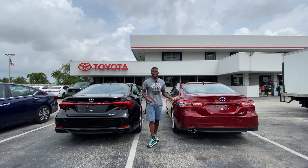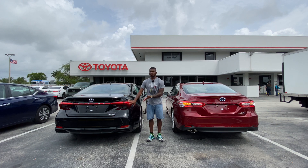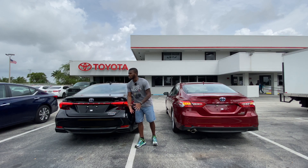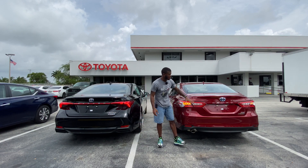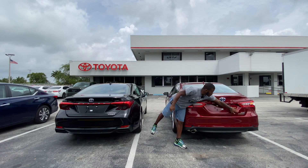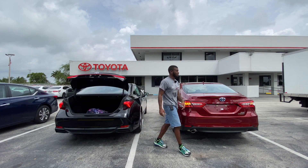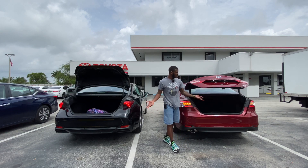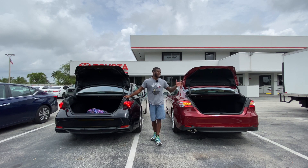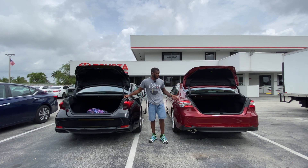Looking at the rear of both vehicles, both have full LED taillights, though I prefer the Avalon's taillight styling. The Avalon features a limited badge, a hybrid badge, and the Avalon name spelled out, with a blue-painted Toyota emblem. The Camry has the same blue emblem with the name spelled out and an XLE hybrid badge. The Avalon offers about 16.1 cubic feet of trunk space while the Camry offers about 15 cubic feet — the Avalon has the bigger trunk.